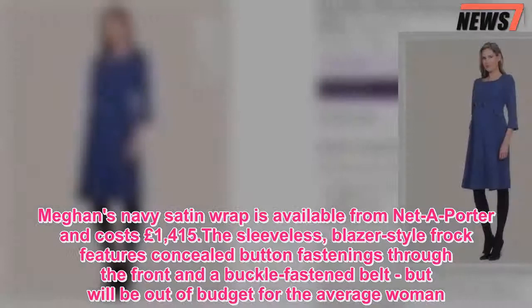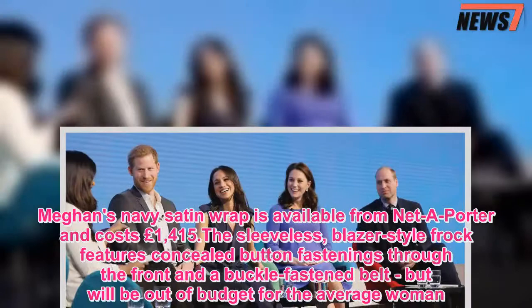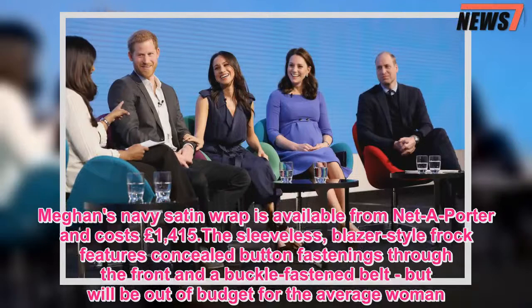Meghan's navy satin wrap is available from Net-a-Porter and costs £1,415. The sleeveless, blazer-style frock features concealed button fastenings through the front and a buckle-fasten belt, but will be out of budget for the average woman.